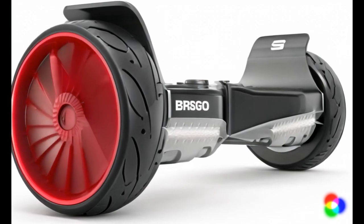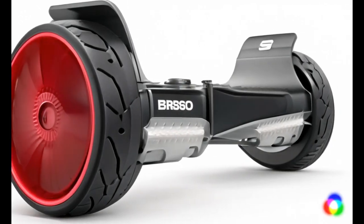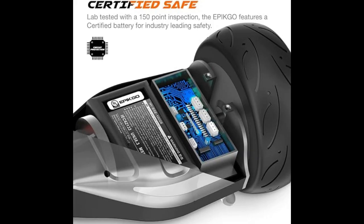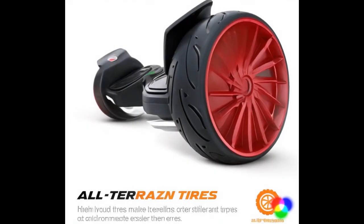Number 2, the Apico Balance Bluetooth Hoverboard stands out with its powerful performance and sleek design. It features dual 400-watt motors, allowing for a smooth ride on various terrains, and its built-in Bluetooth speakers add a fun element. The hoverboard is UL2272 certified, ensuring safety and reliability.